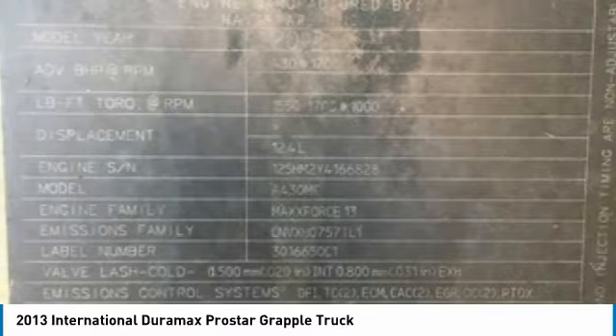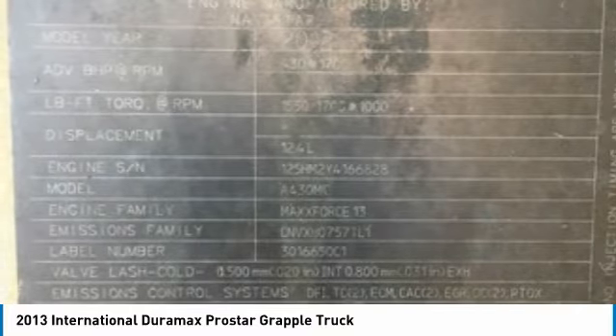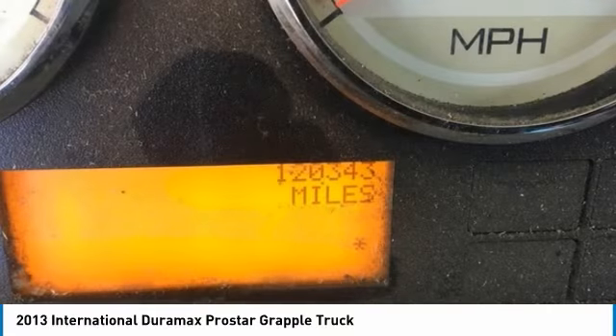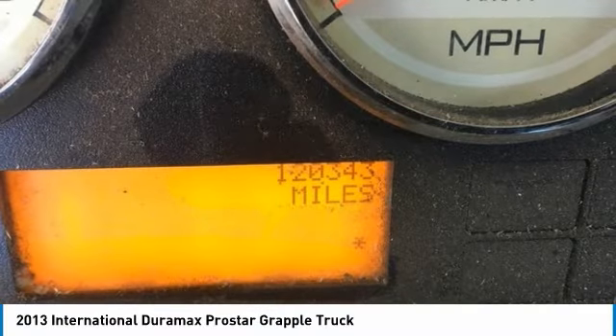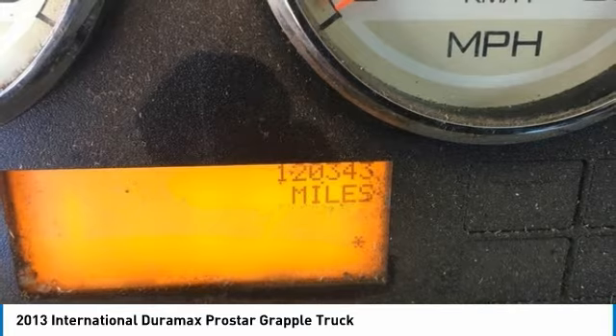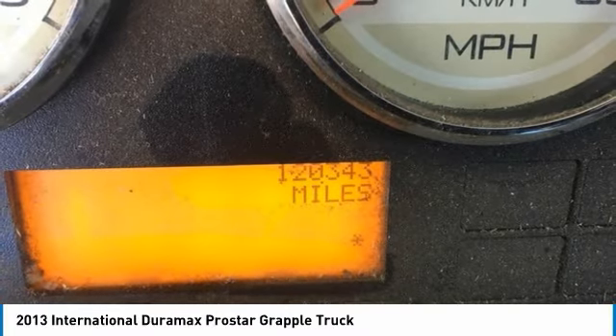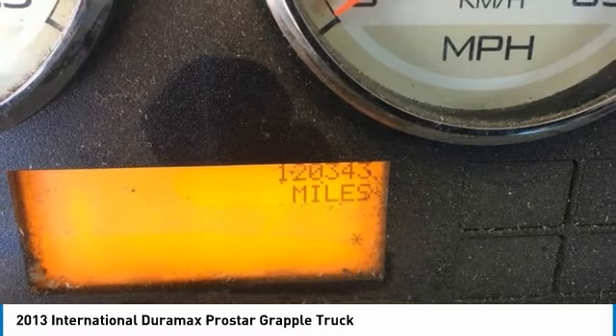VIN: 1HSDESJN8DJ306380, 120,500 miles, 2016 Builtrite Grapple at 3,500 pounds, 12.4L engine displacement, engine brake, turbo, differential lock, Hendrickson suspension, quad rear axles, aluminum/steel wheels, gross vehicle weight 34,999 pounds, and so much more.